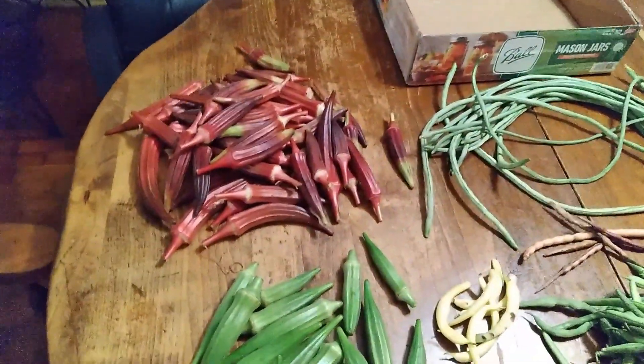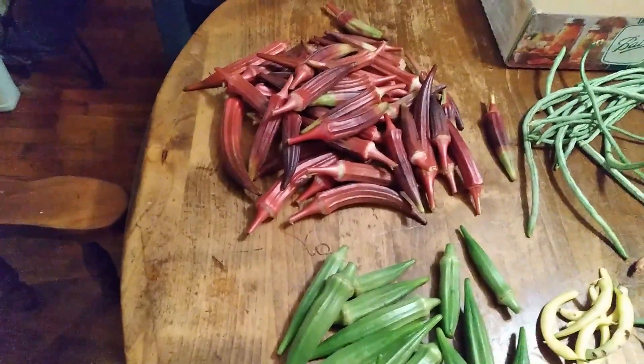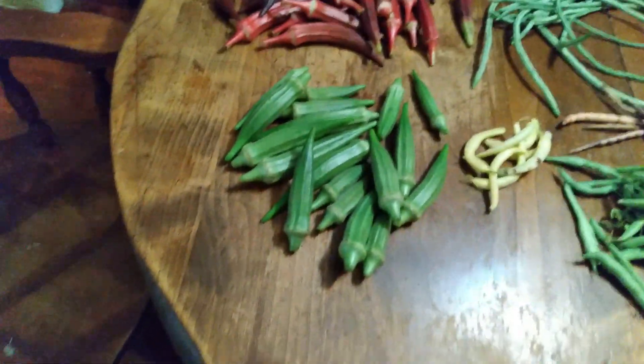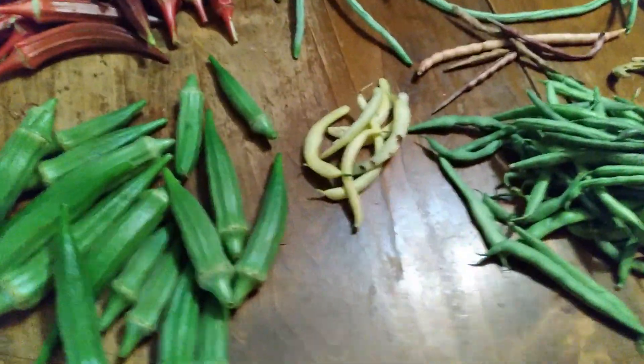There's the sunfire harvest. Alright, we got a little bit of a harvest today — we've got our burgundy okra, a little bit of the Clemson. We're not picking the big stuff, we're going to let it go to seed. We got a little bit of wax beans.